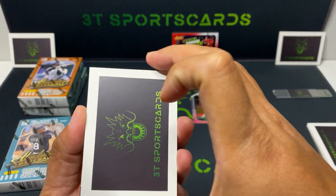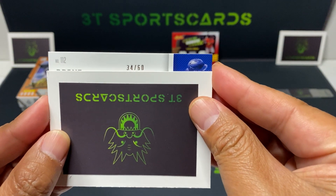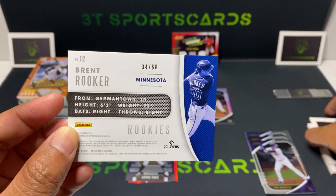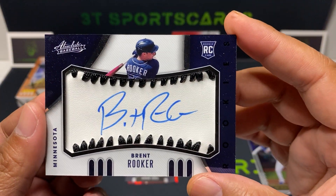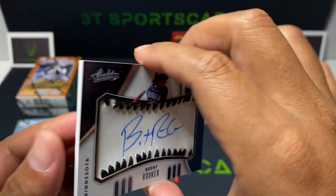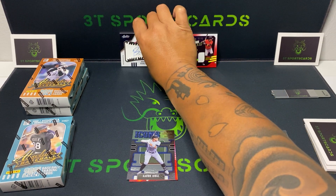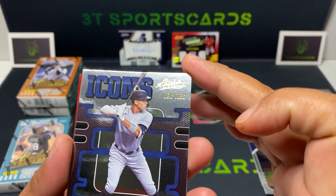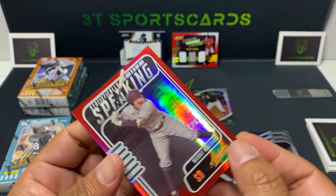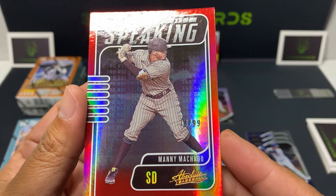Second hit, 34 out of 60 — Brent Rooker, Minnesota Rookies, on-ball auto. I really enjoyed these autographs, they're pretty legit. 34 out of 60. We also got an Icons Aaron Judge, and a numbered Manny Machado, 14 out of 99, Statistically Speaking. Nice card there.